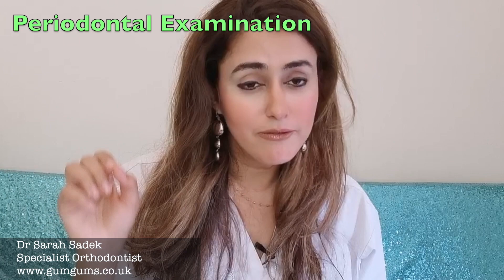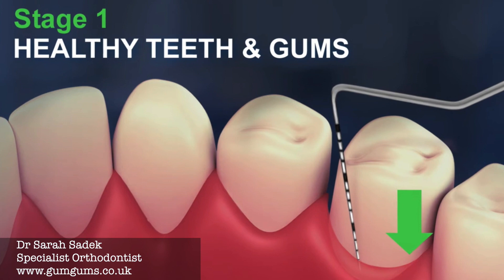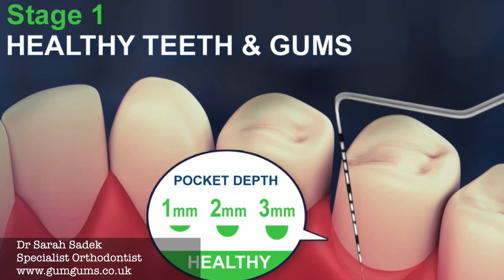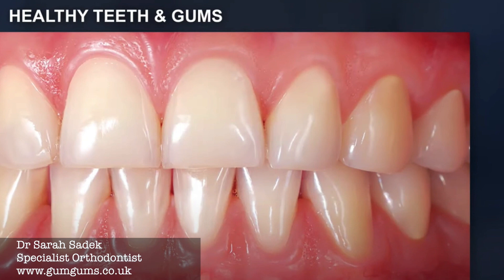When you go to the dentist, your dentist will check whether or not you have gum disease by doing something called a periodontal examination. This involves probing your gums very lightly with a metal probe, inserted in the area between your gum and your tooth, and they measure the depth that the probe is able to be inserted. If you have healthy gums and you don't suffer from gum disease then that probing depth will be between one to three millimeters, and provided your gums aren't bleeding and you don't have any sensitivity, then you don't have gum disease.